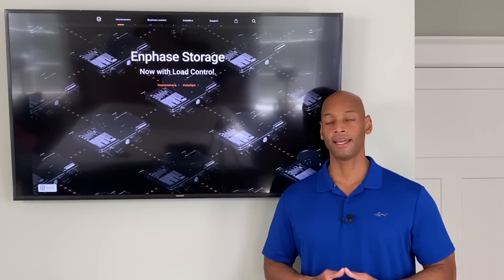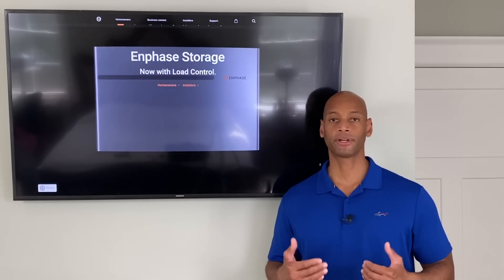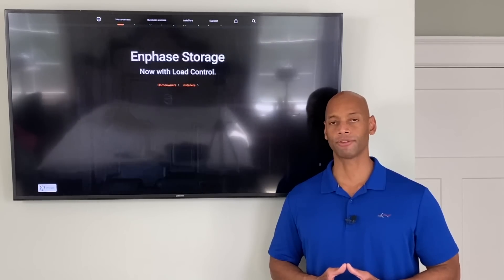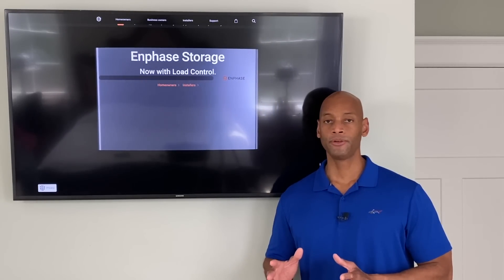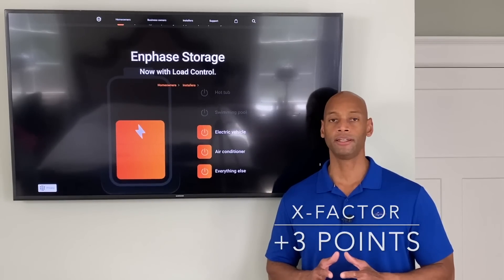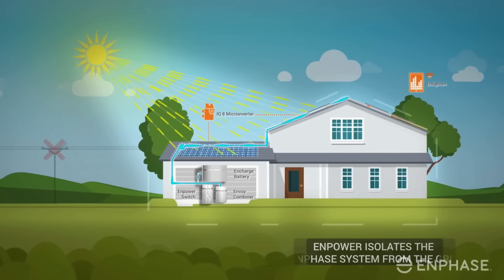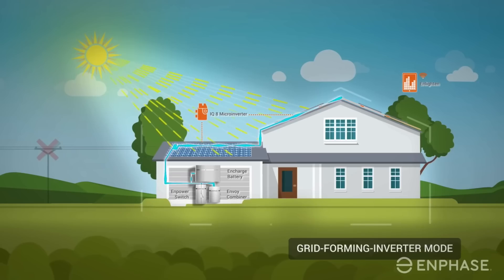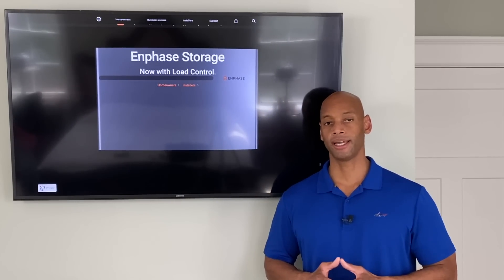In terms of cost, Enphase is middle of the road — typically about $15,000 above a straight solar-only system, which is about average for battery systems on the market. For x-factor, I'm awarding additional points to the Encharge battery for its ability to form its own isolating grid during a power outage and for its tight communication with micro-inverters on the roof, balancing solar production with the exact needs of the house during a grid-down environment. In terms of an AC coupled battery with that self-isolating grid capability, Enphase is the most efficient AC coupling battery available.